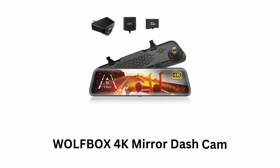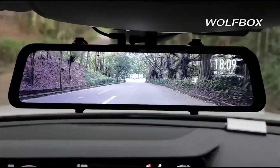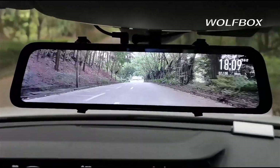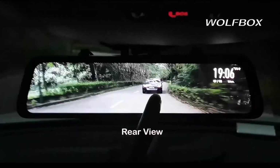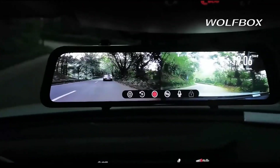Number 1: Wolfbox 4K Mirror Dash Cam. It is a comprehensive solution for vehicle monitoring and safety, as it provides a clear and detailed view of both front and rear camera footage. It offers high-resolution video recording for both front and rear views, while ensuring clarity in footage.